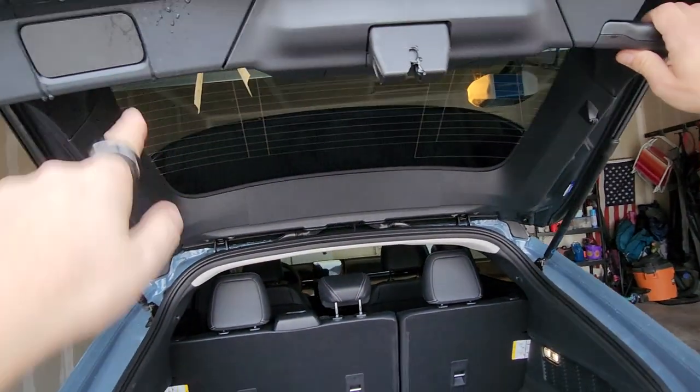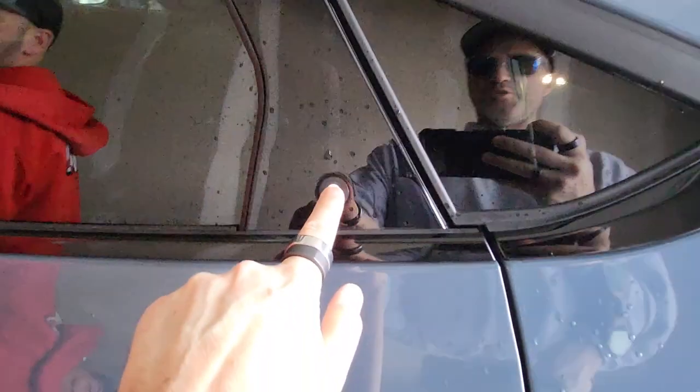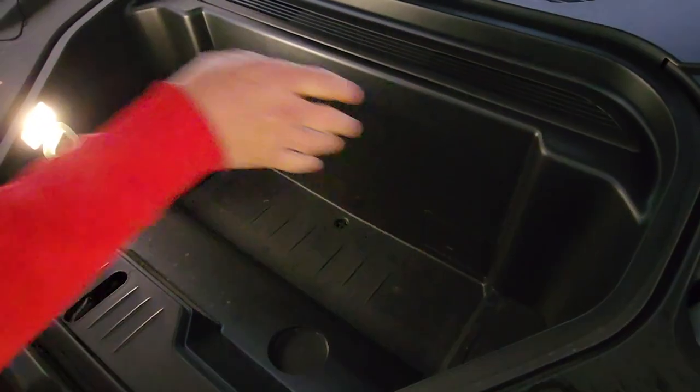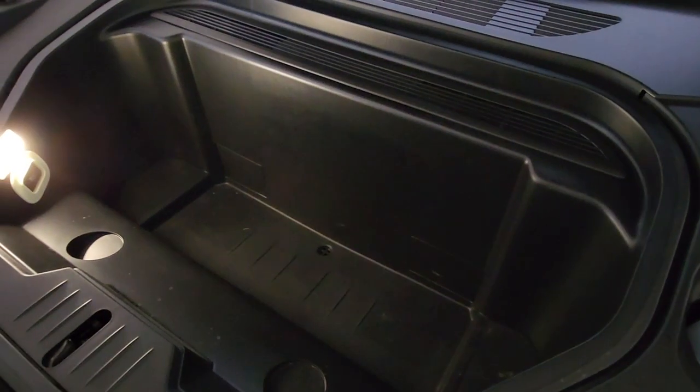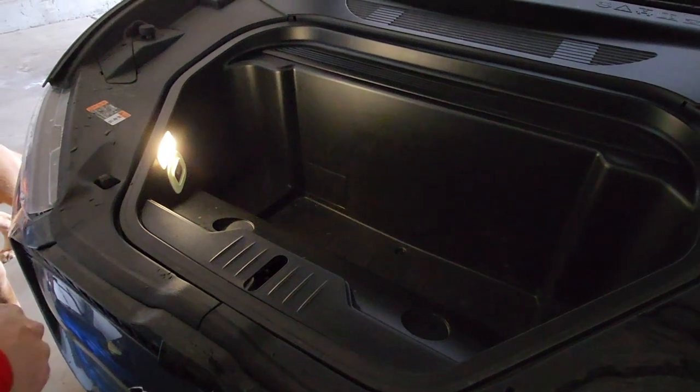The trunk closes manually — sometimes the automatic ones are a little annoying. Now the frunk — look at this little button to open it. Whoa, this is the cooler, so you can use the drain, fill it with ice, and put your drinks in. You can go camping or out for the day — drinks and sandwiches! There's the Mustang logo. This is also a safety feature: if kids hide inside, they can press a button and it automatically opens. And it has a light inside.